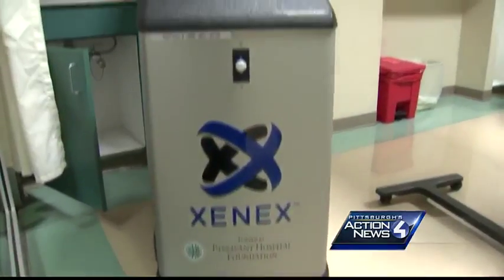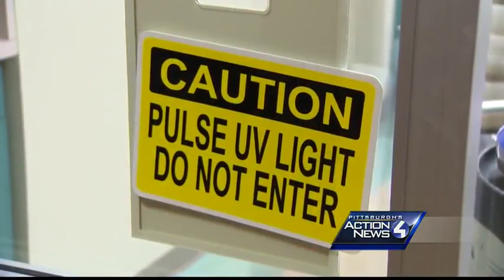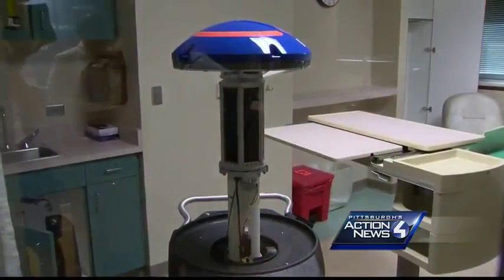It's a fun thing to see in the halls — it looks a little bit like R2D2, so everybody is very interested in it. It's cute. But everyone has to stay clear of the $75,000 robot as it zaps ultraviolet rays repeatedly.